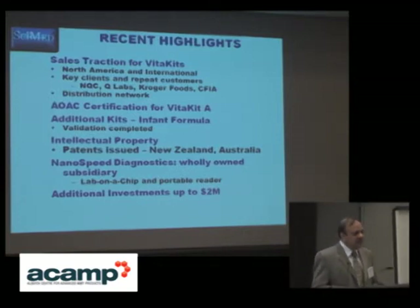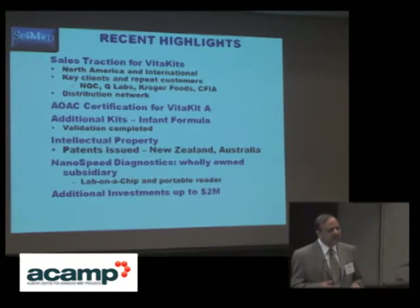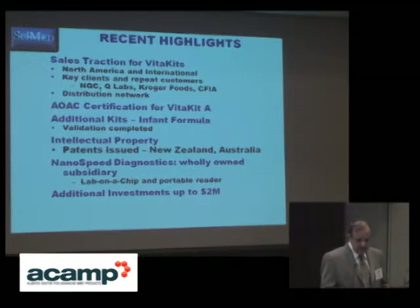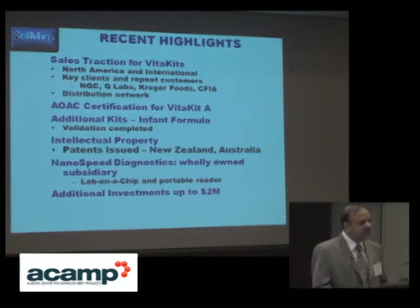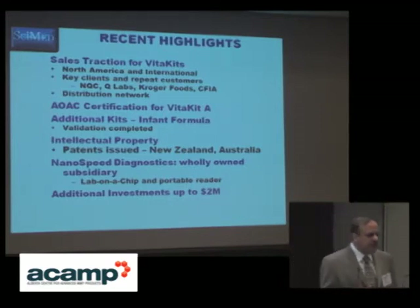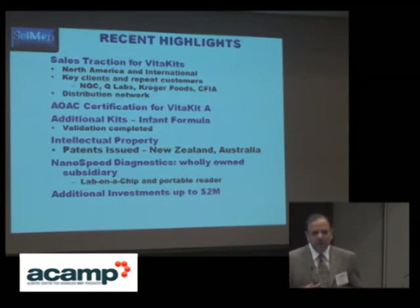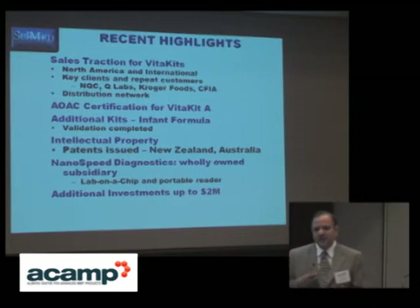It is a milestone for the company's development that we have received AUC certification for VitaKit A. An additional kit is for infant formula. When we are pushing kits into fluid milk manufacturers, for infant formula manufacturers there is a pull from the market — they are actively looking for VitaKit A and VitaKit D type diagnostic tools for their QAQC analysis before marketing their products.